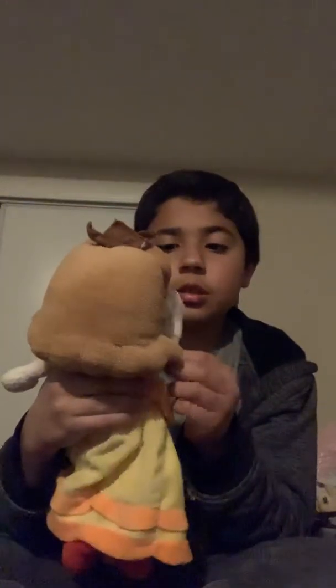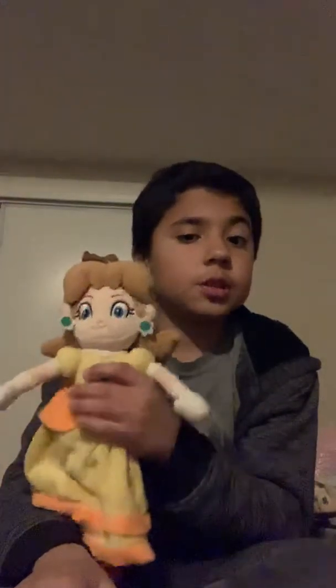Oh yeah, also Daisy — we got a Daisy Plush. She's like — we need a new Daisy Plush. I want to get a new one because this one is good, but her crown and everything — I think I need a new one because this is old.